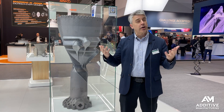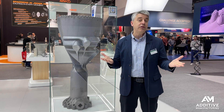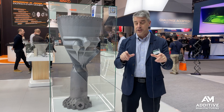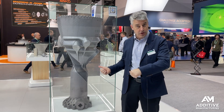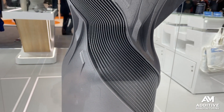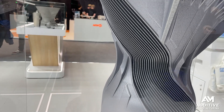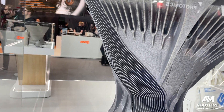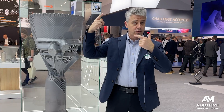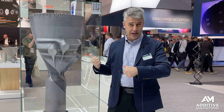Printing this part took 354 hours at a layer height of 60 microns — a relatively fine layer height because of the resolution required in some of these features, notably the internal channels that use the cryogenically cooled propellant as a coolant, circulating it through the housing of the engine.